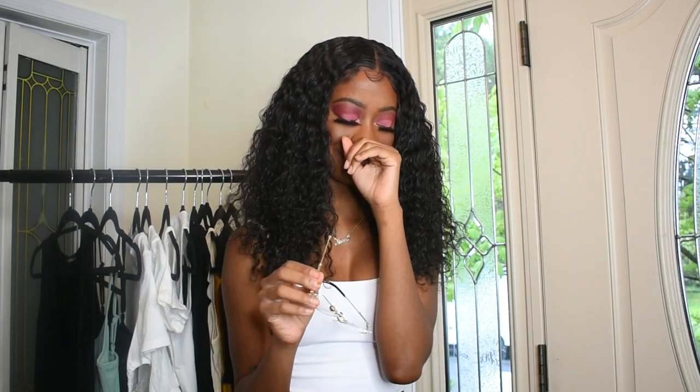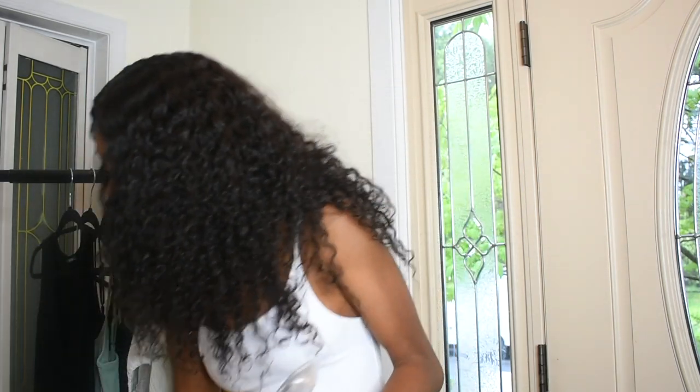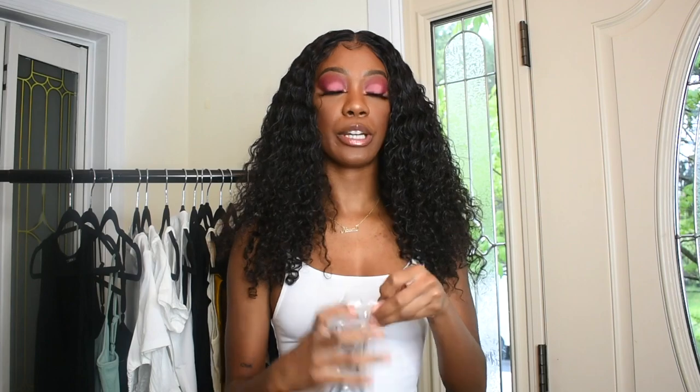These are another pair of rimless glasses, but instead of clear, these are in black. Oh, these are just so cute — it's a total vibe.